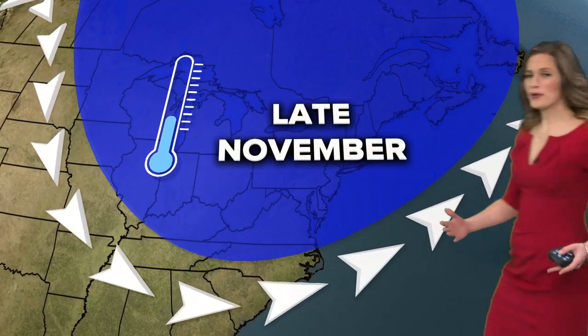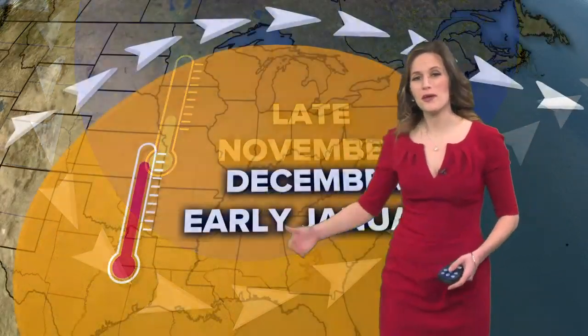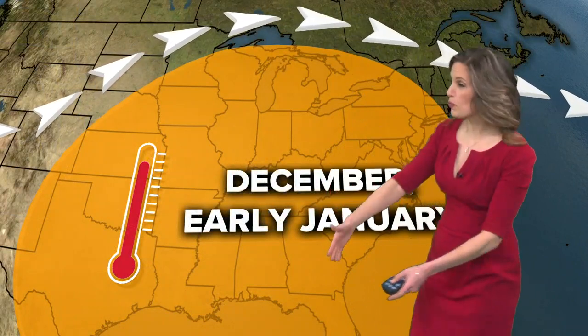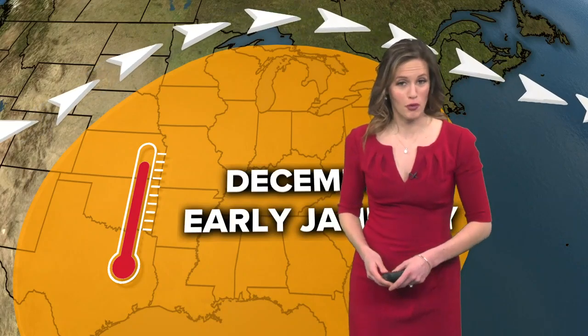Sure enough, snow season got going pretty quickly with about a three-week cold spell from late November into early December. But after that, temperatures would rise above normal and stay that way through early January, and that certainly didn't encourage much ice to form at that point.